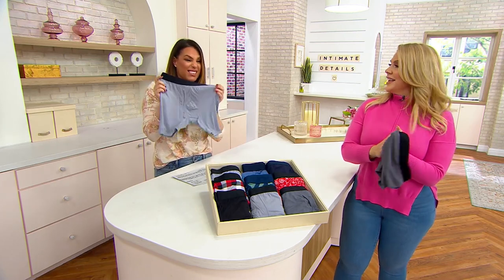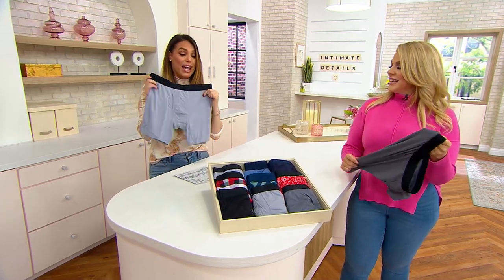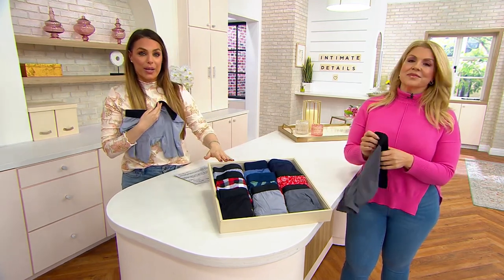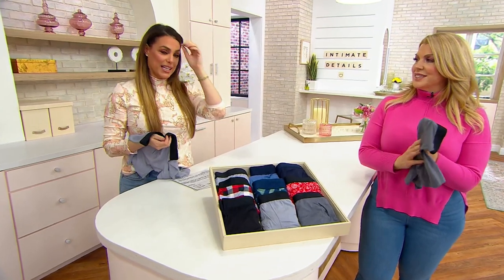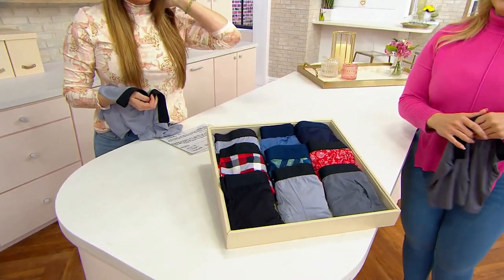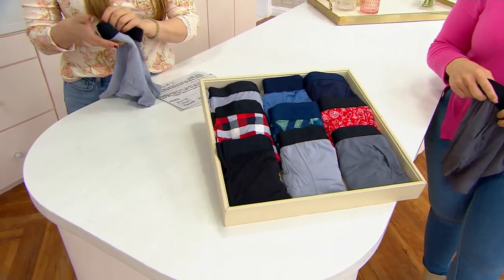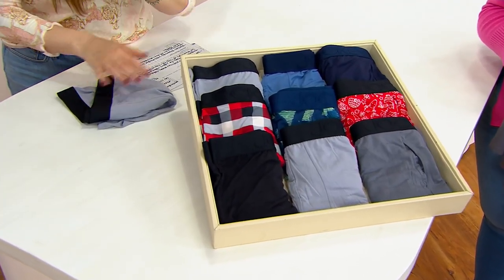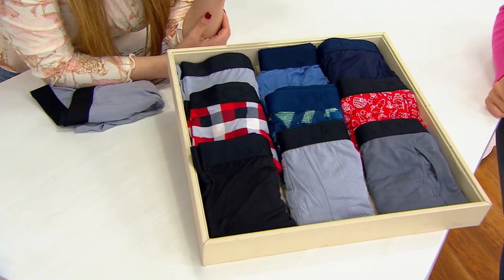This is a luxurious and luxe high-end fabric, and you're getting a set of three. So let's go through the color choices together, because the names are kind of holiday, but the prints are not really holiday — they're just winter prints.